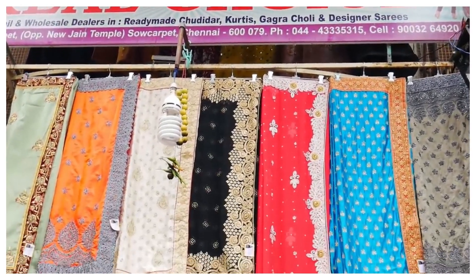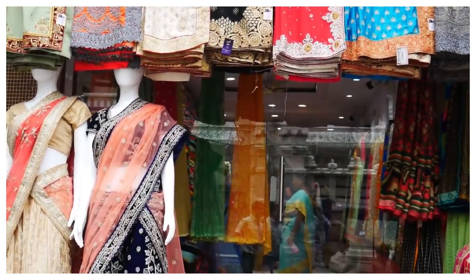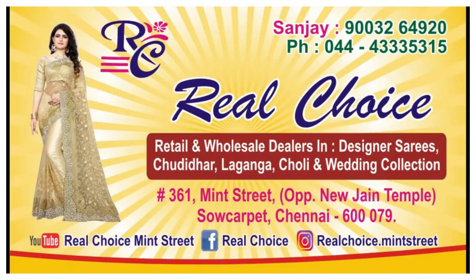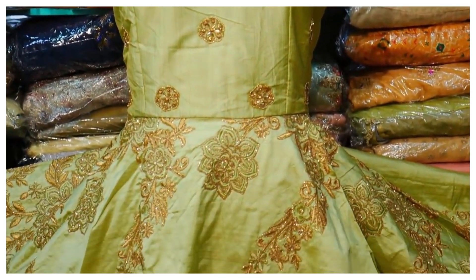Here are the crop tops. They are selling collections. This is a very cheap and best store. In this video, we will see all the gowns and crop tops.